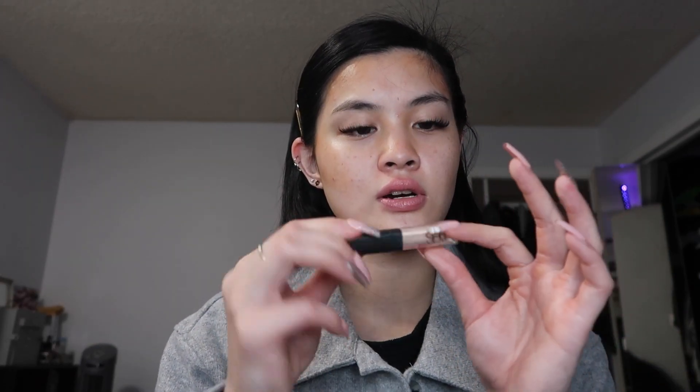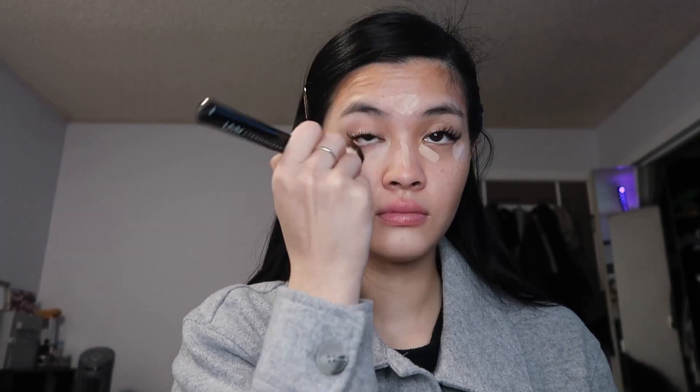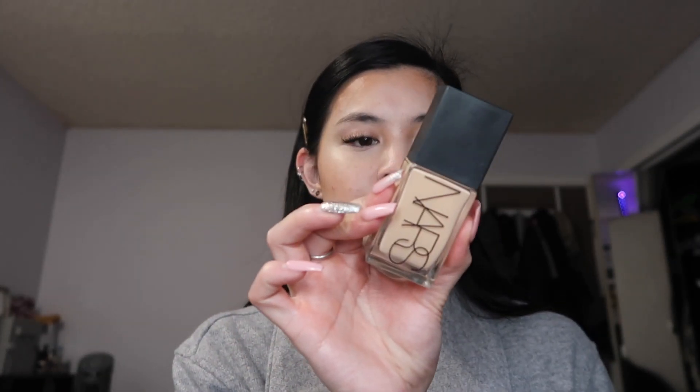For concealer I am using the NARS Radiant Creamy Concealer in Vanilla. I put it on my face and then take a NYX brush to buff everything out. I stipple it into my skin — I don't drag the brush. What's left on the brush I put around my nose just to get the redness out.